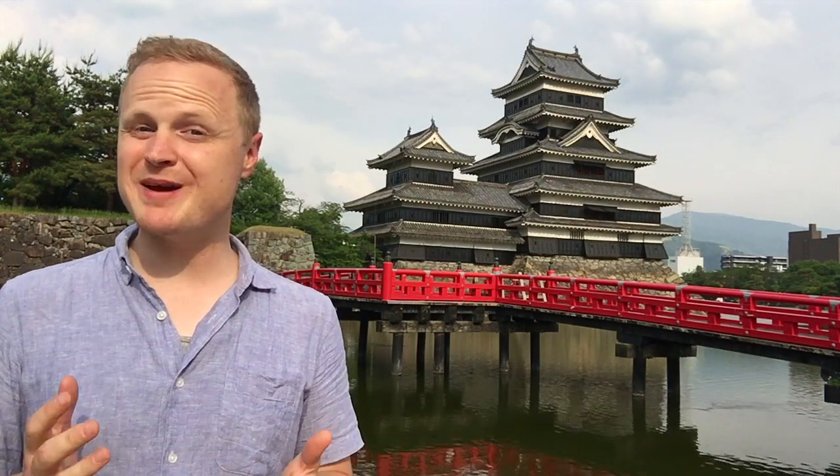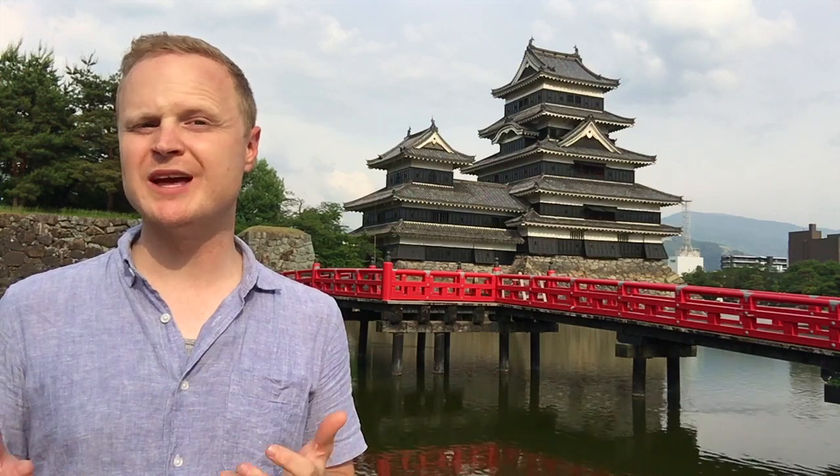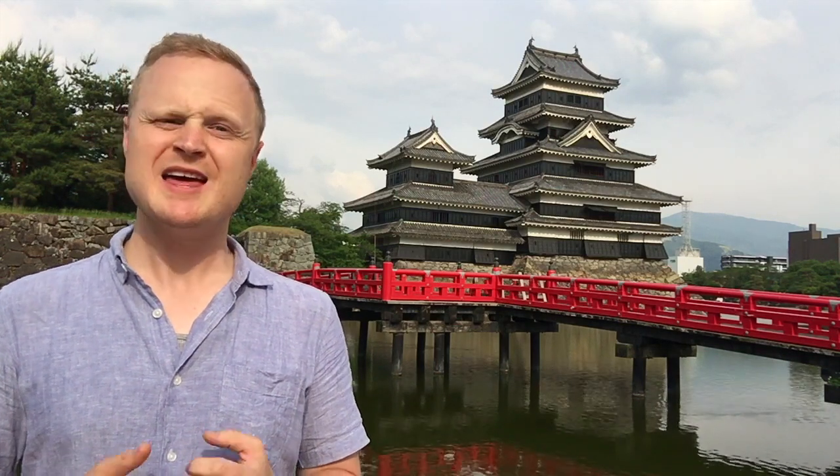I highly recommend you make the time to dress up in a kimono and take photos around Matsumoto. Not only will you have photos you cherish forever, but you're going to have a lot of fun doing it. Thanks for watching.